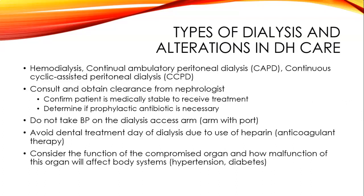Alterations in dental hygiene care for a patient on dialysis: consult and obtain clearance from their nephrologist, and confirm the patient is medically stable enough to receive treatment. Determine if a prophylactic antibiotic is necessary—it oftentimes is. Do not take blood pressure on the dialysis access arm; one of their arms will have a port or a fistula. That is very important.